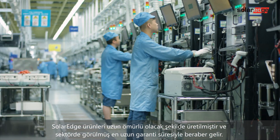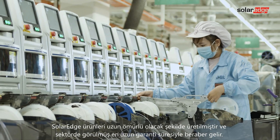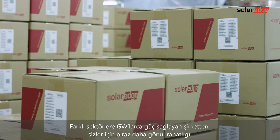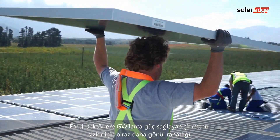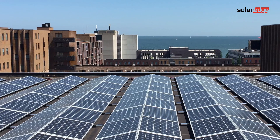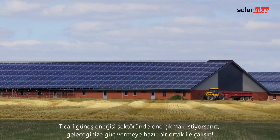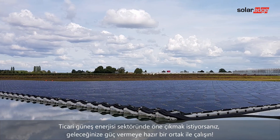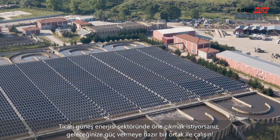SolarEdge products are built to last and are backed by some of the longest warranties in the industry. A little extra peace of mind from the company that delivers gigawatts of performance for a variety of commercial sectors. If you're looking for an edge in your commercial PV business, connect with the partner ready to power your future.